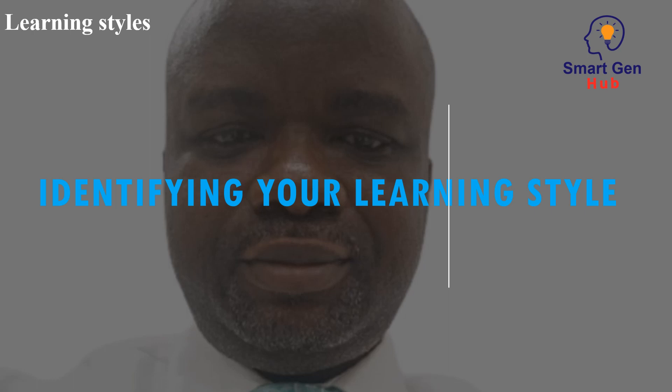Identifying your learning style. To identify your learning style, you can take a self-assessment quiz or reflect on your own experiences. Once you know your learning style, you can tailor your studying and learning strategies to fit your needs. It is important to remember that everyone has a unique learning style and there is no right or wrong way to learn.